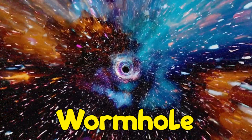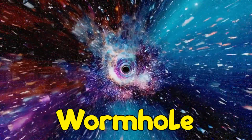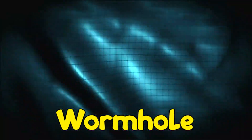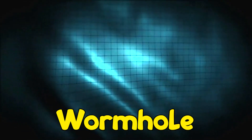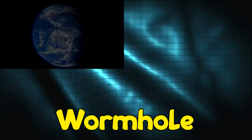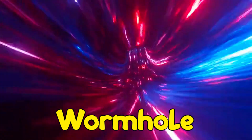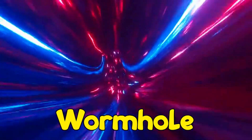So, how do wormholes work in theory? First, we need to think about something called space-time. Space-time is like a stretchy fabric sheet or blanket. Everything in our universe lives on this imaginary space-time fabric sheet, including the Earth.